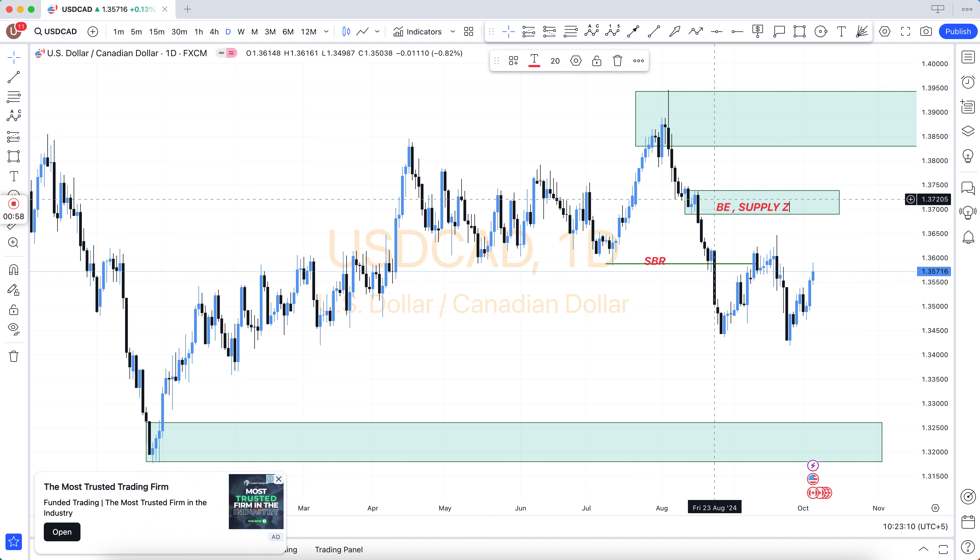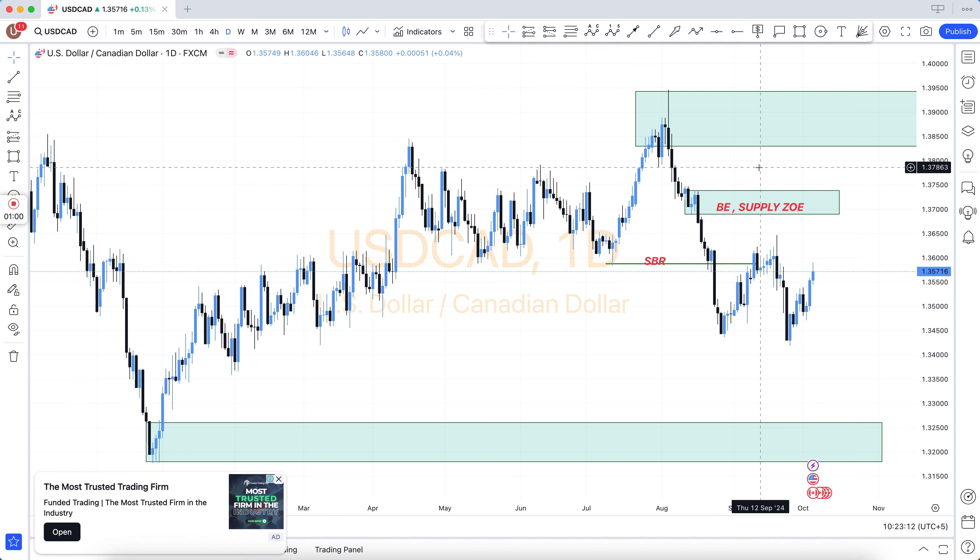Hey friends, how are you? Forex trading is very difficult, it is not easy. So first of all, understand the basics.